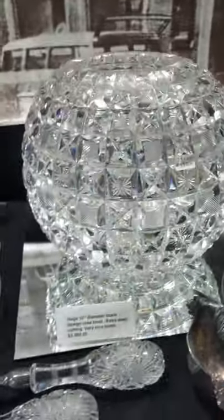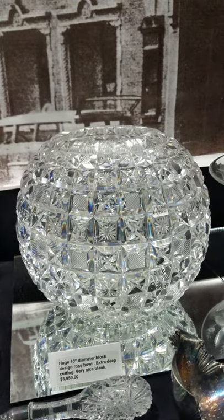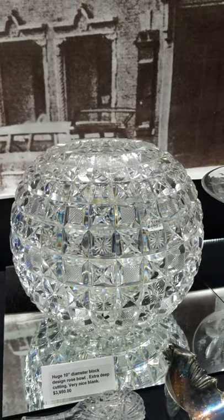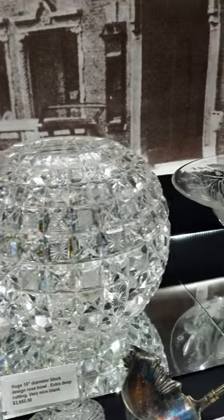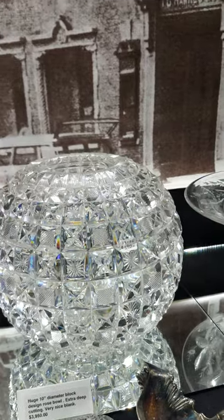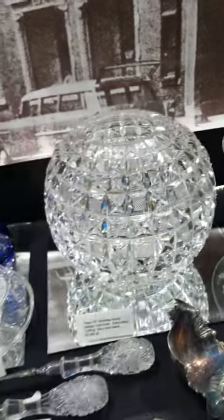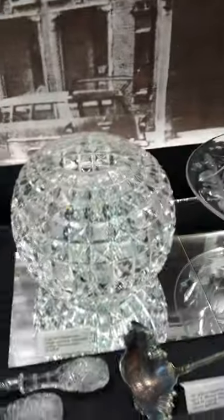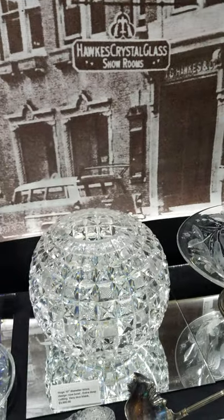It's a magnificent, very rare-sized 10-inch block pattern rosebone with very deep cutting on an excellent quality blank. The butt-squared blocks are starred, cross-hatched, and quarter-diamond cut. The center is a star, and again, this size is very rare. It's $39.50 — very impressive in person.